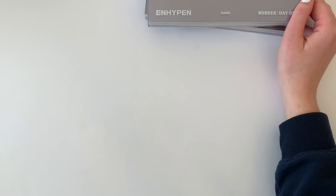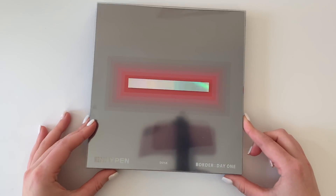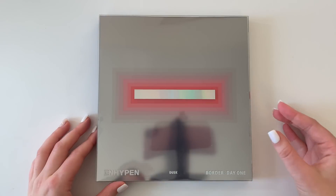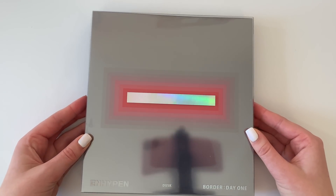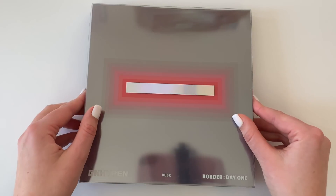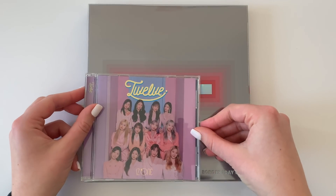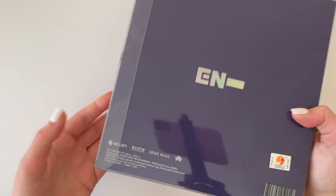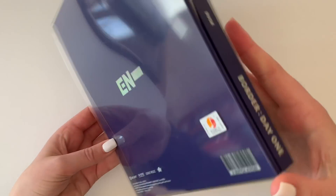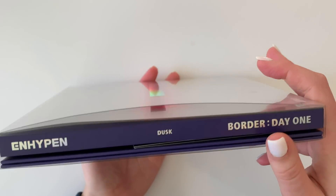Okay, let's get into the actual albums now. I think the Dusk version is Version A, so we'll do that one first. This is so reflective — oh my god. So this is the front of the album; they are a lot bigger than I thought they were going to be. Like, this is a jewel case, and that's how big the album is — bigger than I expected.